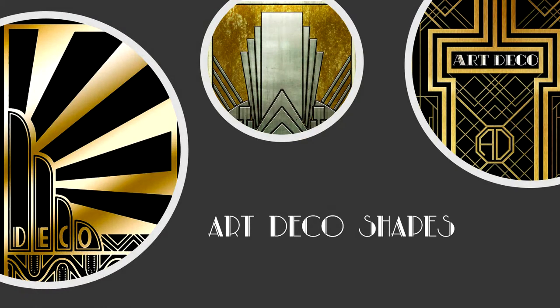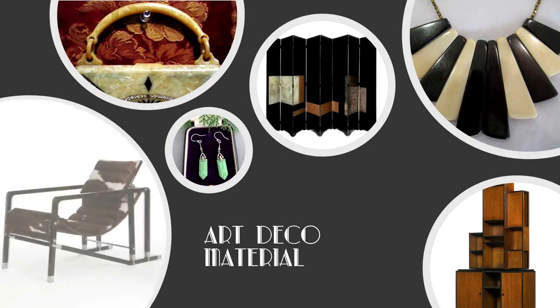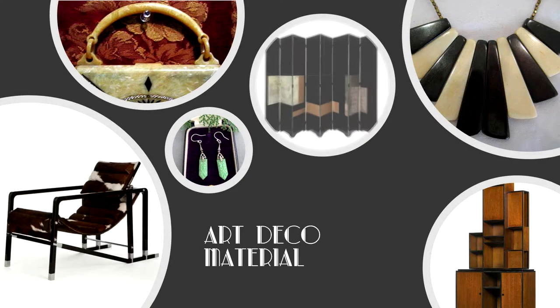In particular, Art Deco designs are characterised by trapezoidal, zigzagged and triangular shapes, chevron patterns, step forms and sweeping curves. New materials of the time were much in evidence: metals such as aluminium, stainless steel and chrome, plastics, lacquer, bakelite and inlaid wood.